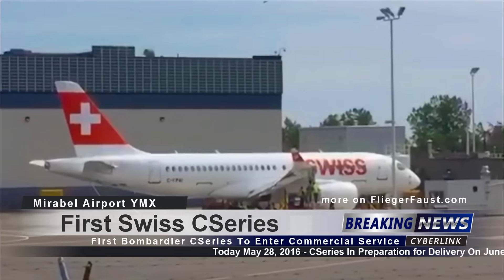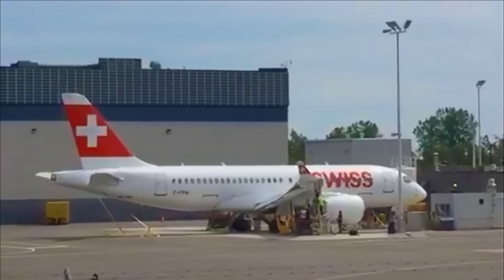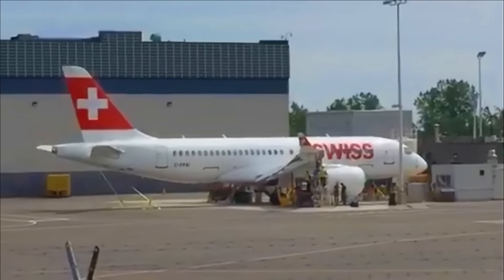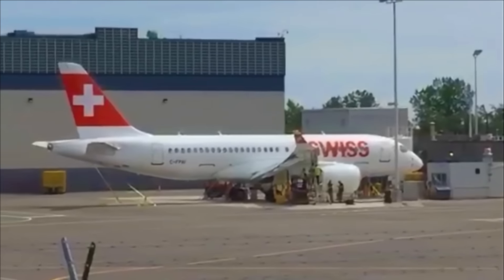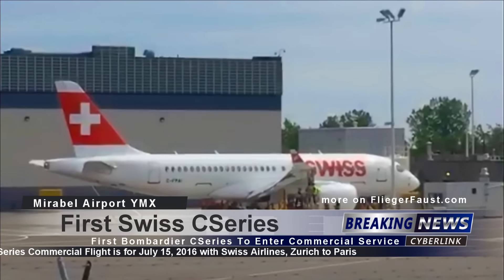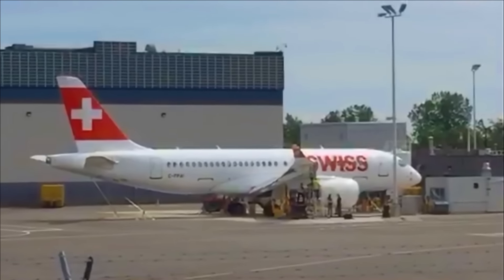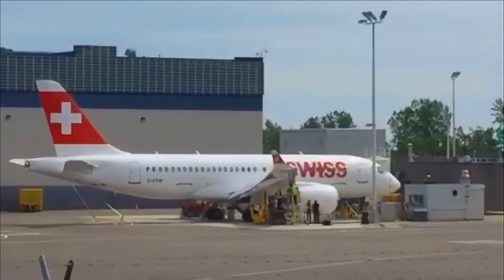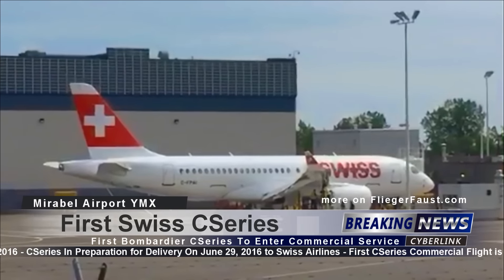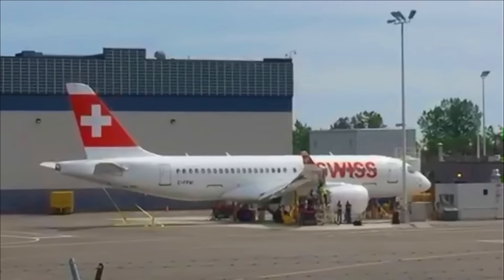So the Swiss Air registration for this aircraft — HB-JBA — thank you very much. This is the first CS100 entering service. The CS100 is a bit shorter than the CS300. It got painted last week and will be flying July 15. I heard all the seats are taken — if you want to try it, you can book a flight from Zurich to Paris. July 15 is the first flight with paying passengers, and it will be leaving Mirabel around mid-June to join Swiss Airways.